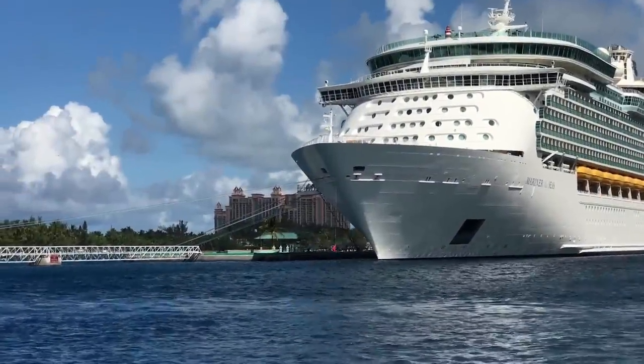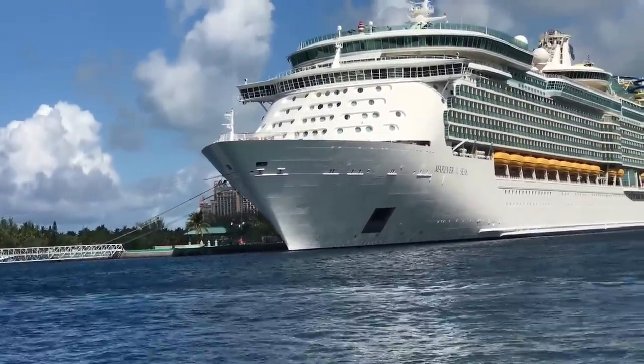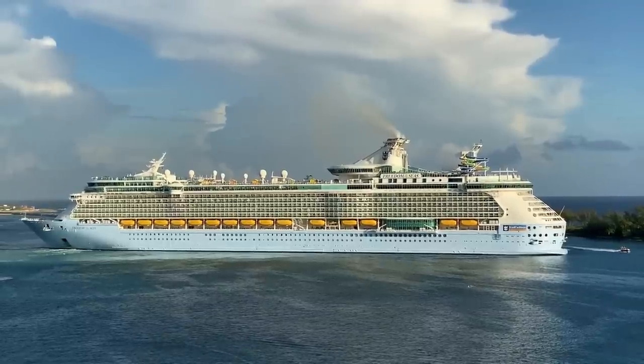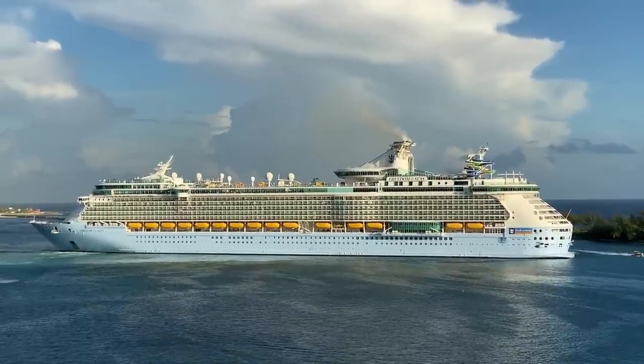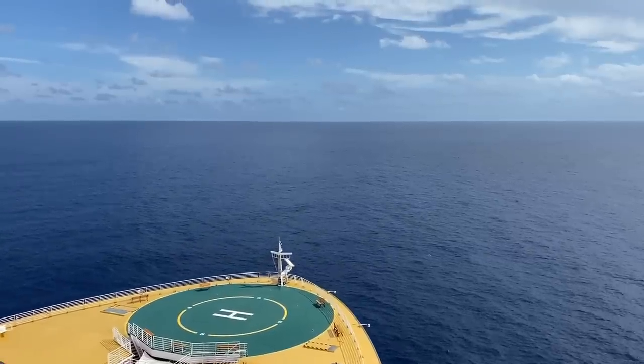Thank you for watching, and I hope you've learned a thing or two about Royal Caribbean that you didn't know before. If you like this video, be sure to like and subscribe because that helps more people see it. There's always more on Royal Caribbean and lots of other cruise tips and advice on cruisly.com. Until next time, happy sailing.